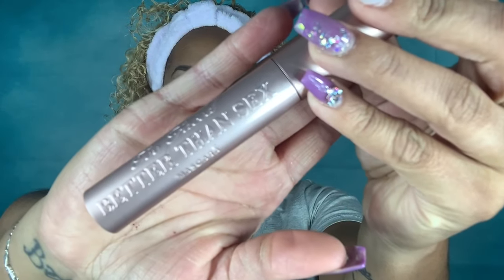For mascara I decided to go with the Too Faced Better Than Sex mascara. I wanted to keep this look simple, so I did not apply falsies, but I did do three coats so my lashes look on point. This is how everything looks so far, and I'll do the rest of my face off camera and then come back to finish the look.